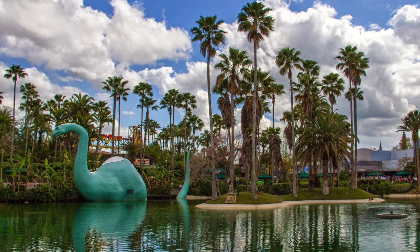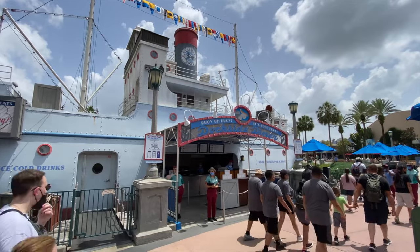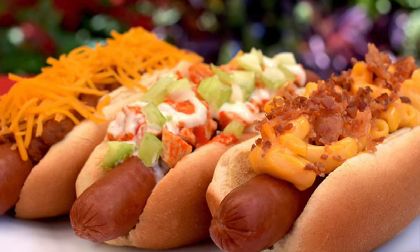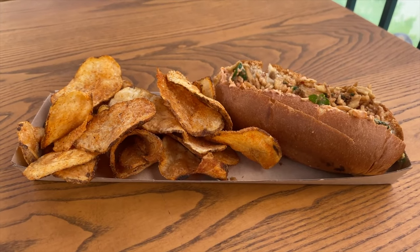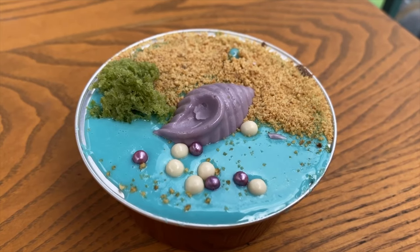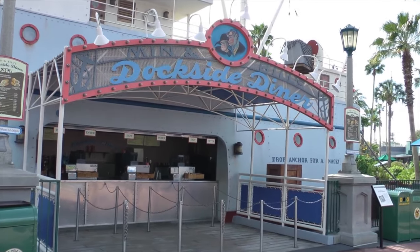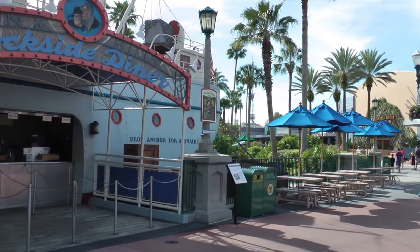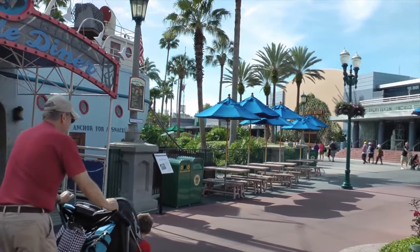Echo Lake has some great dining options starting with the Dockside Diner which is located on a boat in Echo Lake. They serve hot dogs, sandwiches, brownies and milkshakes. You can also grab a specialty cocktail, a beer or some Joffrey's coffee and dine in their outdoor seating area overlooking the lake and the central area of Hollywood Studios.